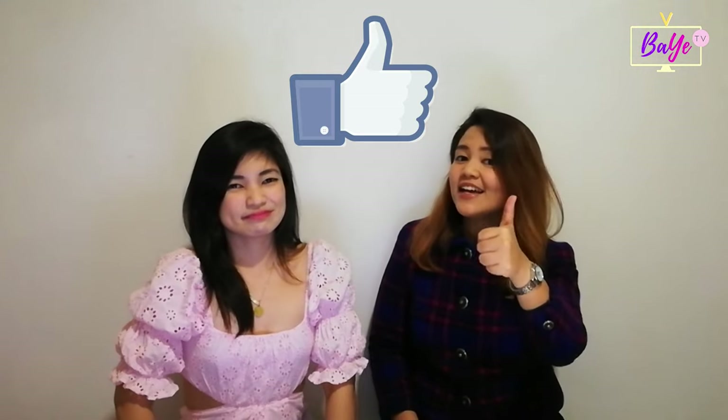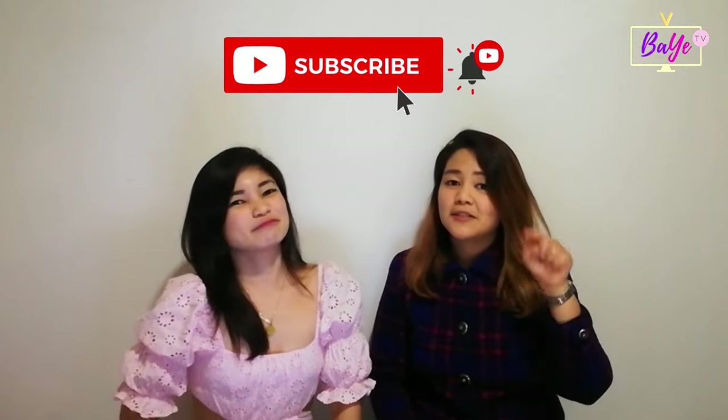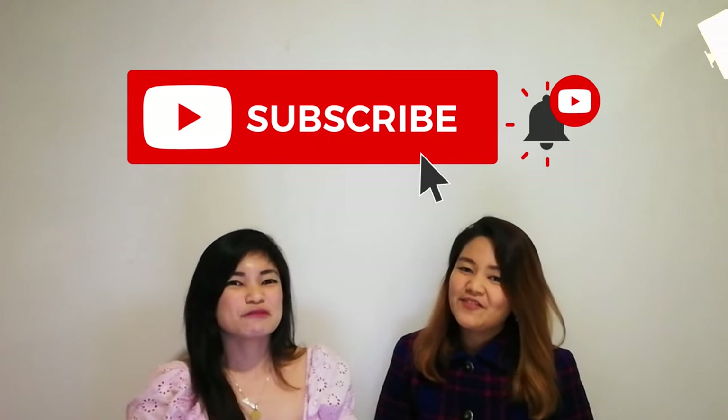Thank you for watching the first vlog of BAE TV. We hope you enjoyed this vlog as much as we did. If this video has made you happy or helped you in any way, like, share, subscribe, and click that notification bell! We want to hear your thoughts — please feel free to comment down below. Reach us at BaeTVChannel at gmail.com. God bless!